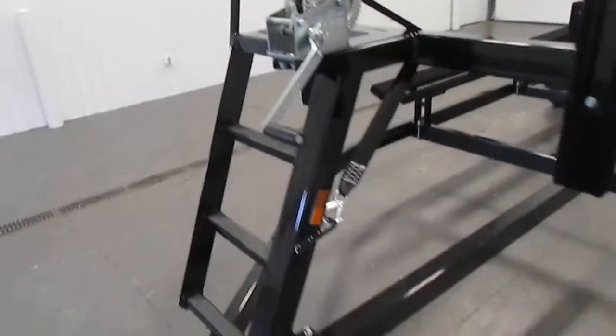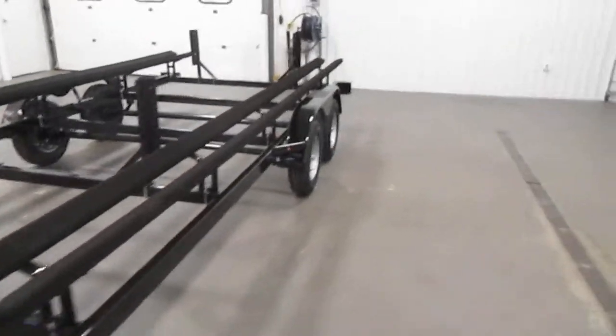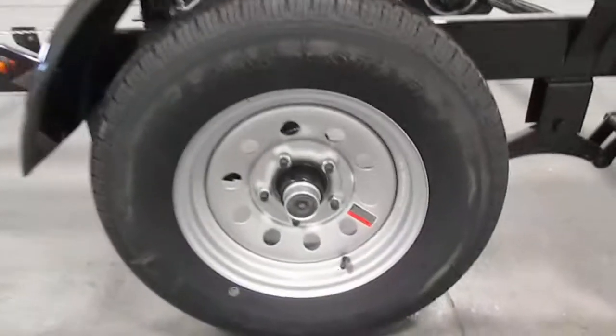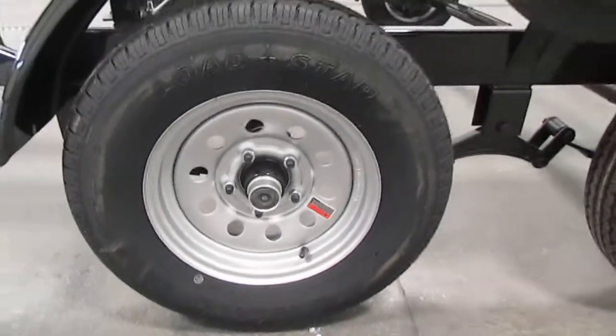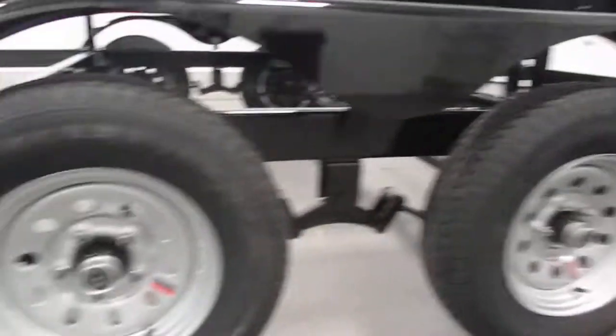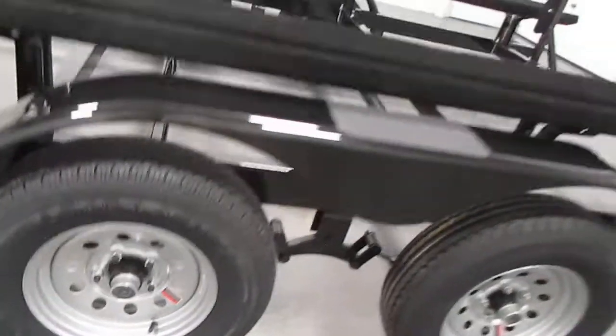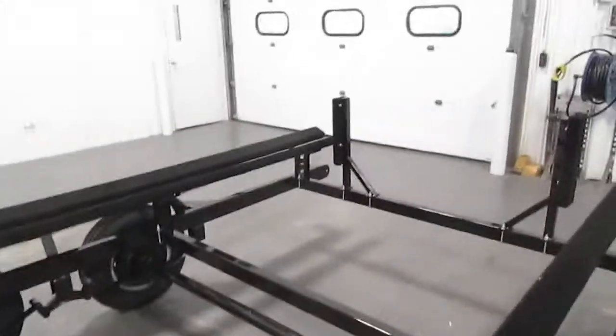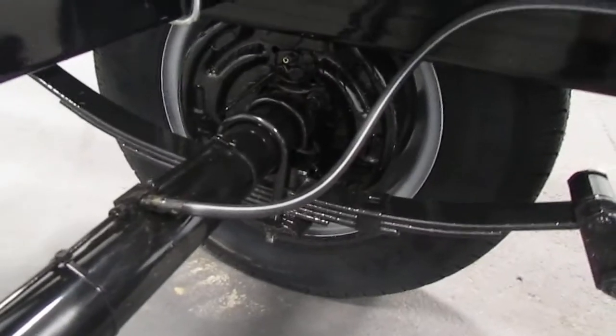It also comes with a steel tubular frame, grease pack hubs, and bearing buddies. It comes with 13-inch tires and has a single hydraulic disc brake, which can be seen from the inside right there.